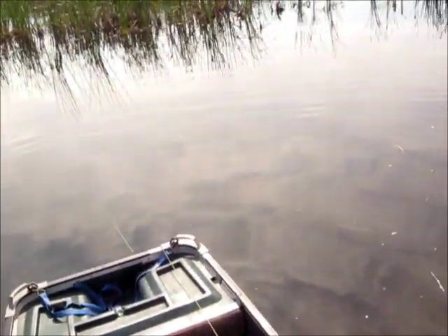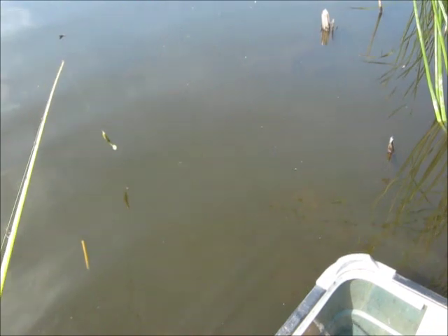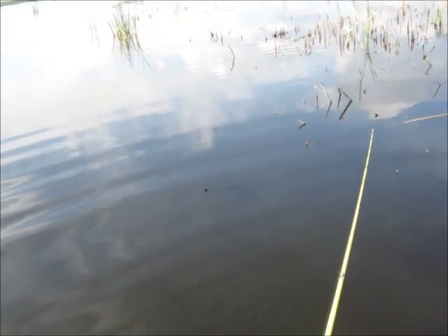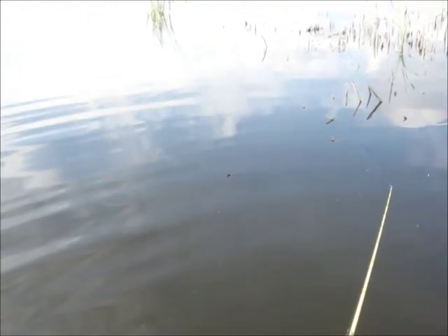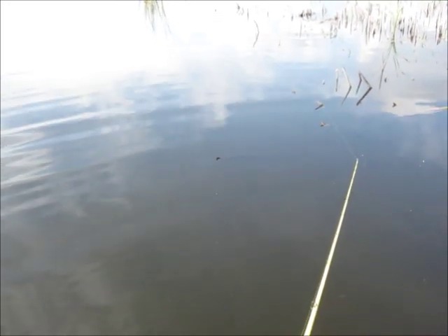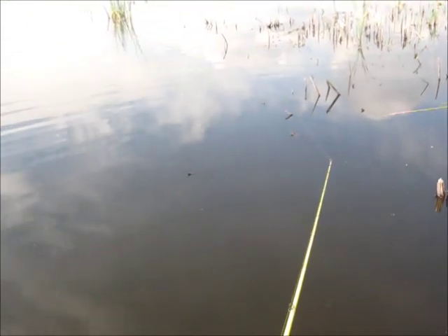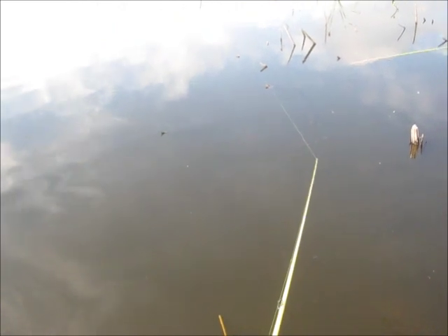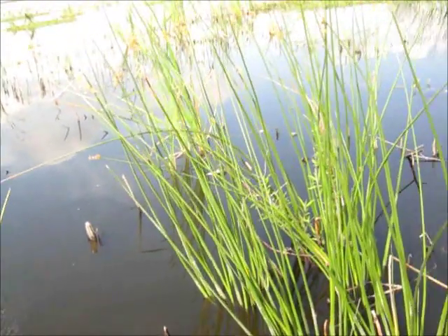I'm trying to get to my ten-fish limit here. Little guy, but it still counts — wouldn't count in a tournament, he's so little, but still counts as a fish for me.